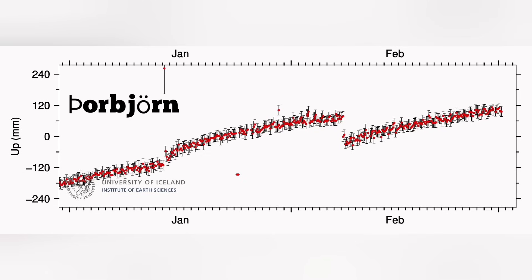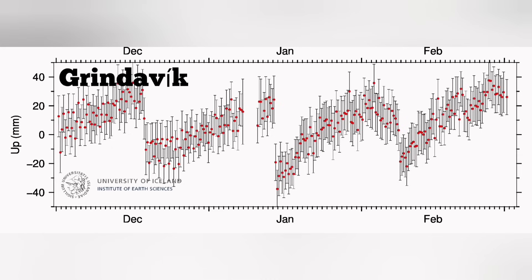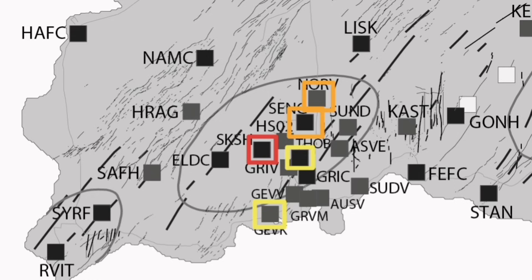Thorbjörn, where most of the cameras are located, is to the east side of Svartsengi — it is a hill. We don't see as much rise as we saw in Svartsengi and the previous sites, so we show it with the yellow color. The magma accumulation there is not that much. We go to Grindavík, which is the most important part — it is the town that was evacuated after the dyke intrusion where there was no magma to fill it, so only earthquake damage. We mark it again with yellow.